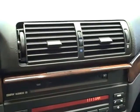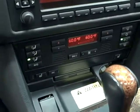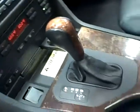It comes equipped with genuine wood grain interior, a Harman Kardon premium sound system, and dual-zone climate control.